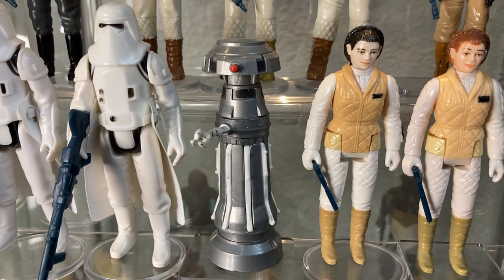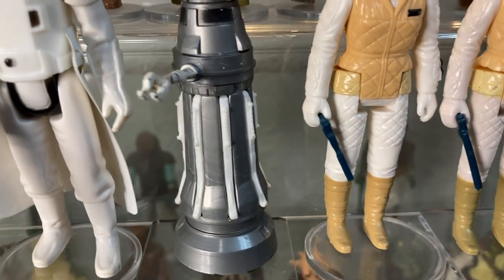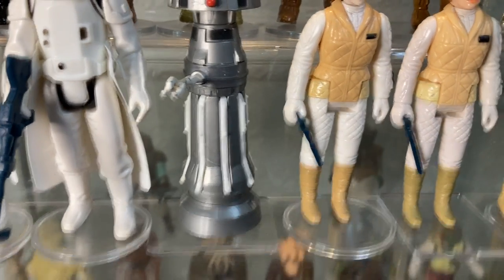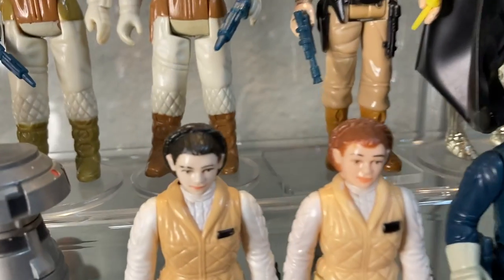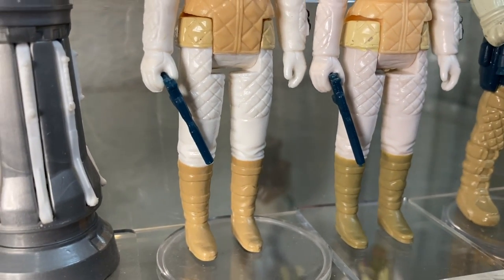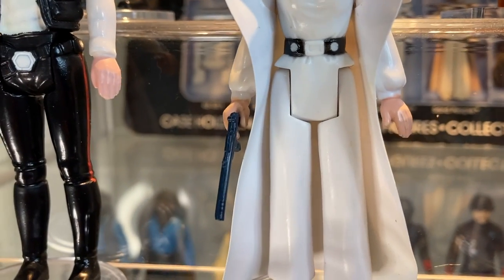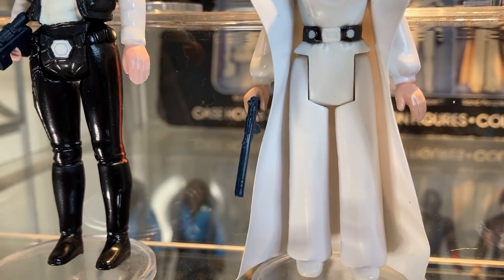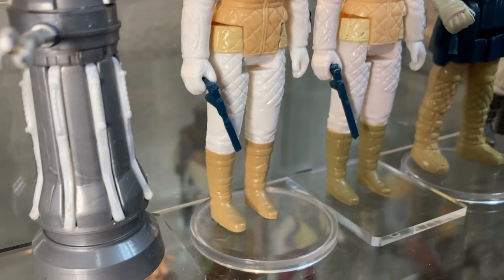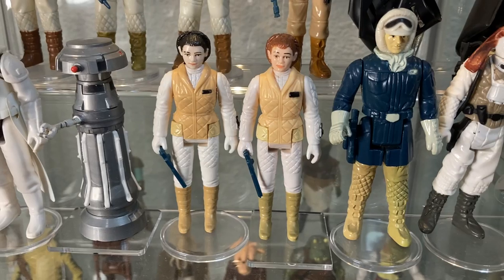The Snowtrooper is one of my faves — such a dope figure. Next to him we have FX-7, the medical droid whose top pops up, coming with a set of eight white octopus-style arms that come up in action mode. Next to him we have Princess Leia in Hoth gear — two versions, dark hair and a red hair version, packing the Princess Leia blaster. The blue version of this Hoth Leia blaster is one of the pricier blasters in the line, about $50 each nowadays.